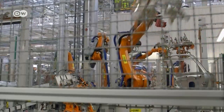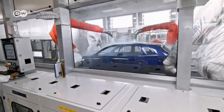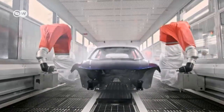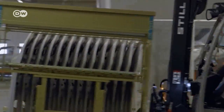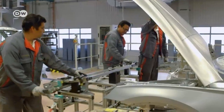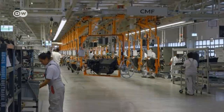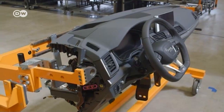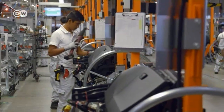Audi placed particular emphasis on the environment. The paint shop is one of the greenest in the world — very energy efficient, with filters to reduce emissions from organic solvents to almost zero. The factory has already created 4,200 new jobs in a region where unemployment is high, and the company has received more than 240,000 applications. Many aren't qualified, but Audi is offering to train them from scratch or retrain them.